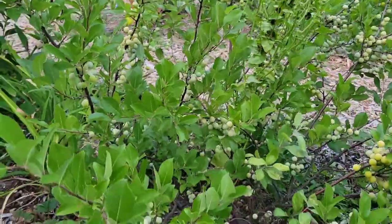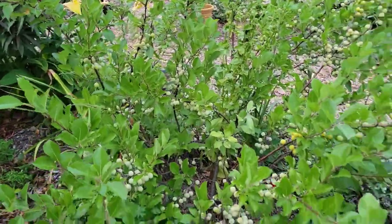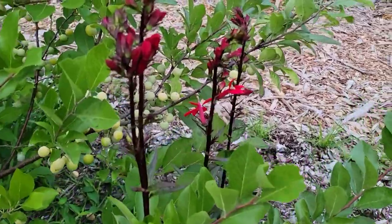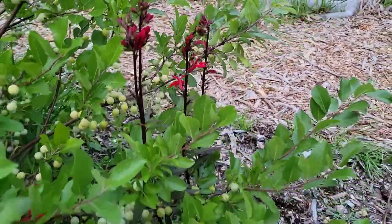We have the cardinal flower just starting to bloom. Hummingbirds love that one.